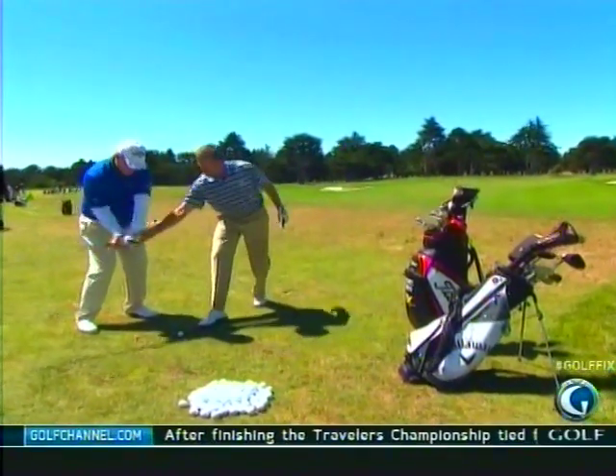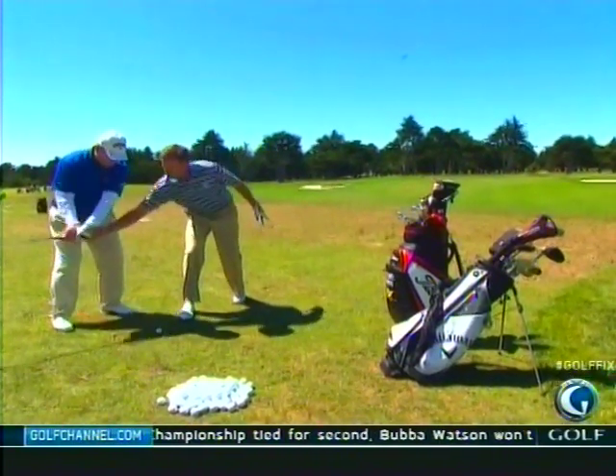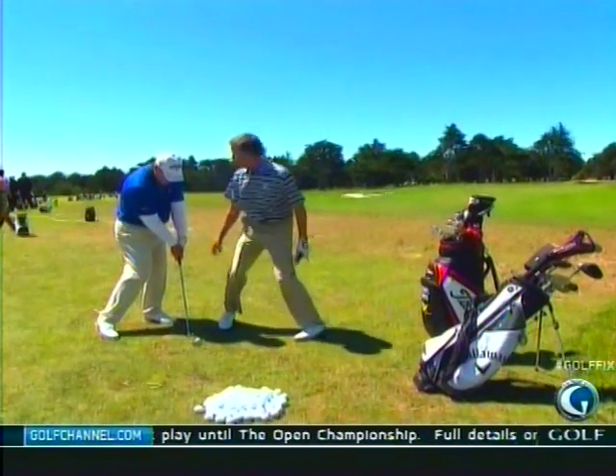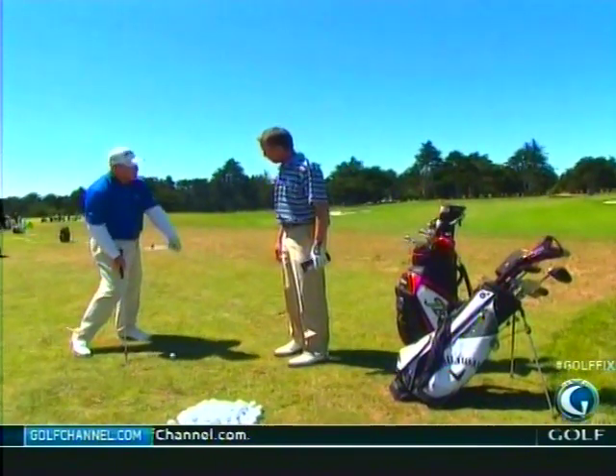So show them what you're talking about. What you don't want to do is come through here and have the handle like this, because the face of the club is pointing over to the right — that's where the ball is going to go. So you're feeling the back of the left hand kind of go down? Correct. Yeah, the knuckles are almost down, or the logo of the glove kind of facing the target as you hit the ball.